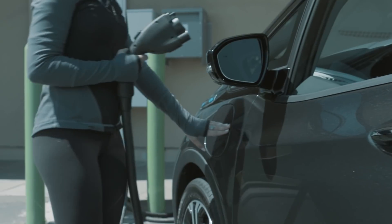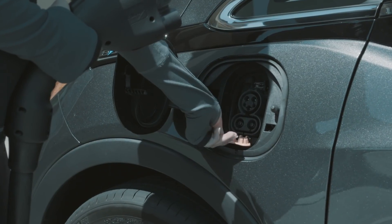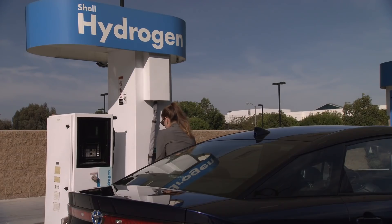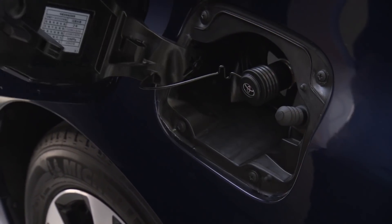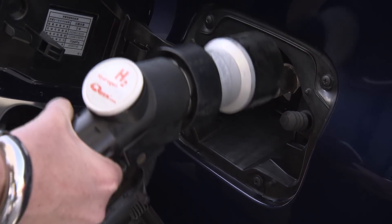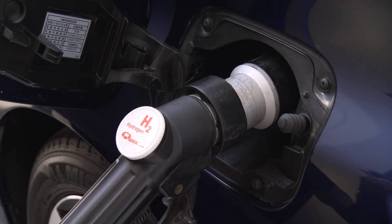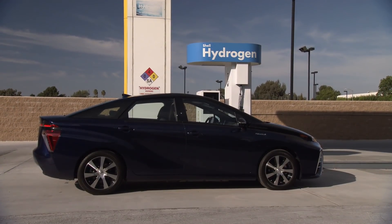Battery electric vehicles take power from the electricity grid, or another power source, and store that power as electrochemical energy in the battery pack. The hydrogen fuel cell takes hydrogen generated away from the vehicle itself and stores it onboard, combining it with oxygen from the air outside using a special membrane made of a catalyst that encourages the oxygen and hydrogen to combine to form water and electricity.